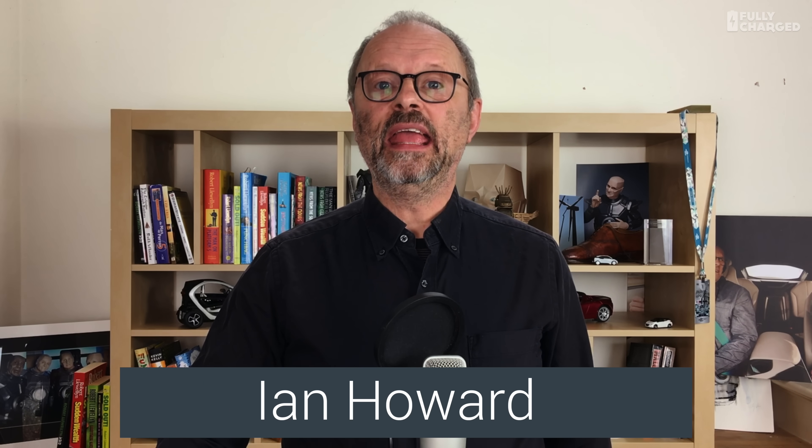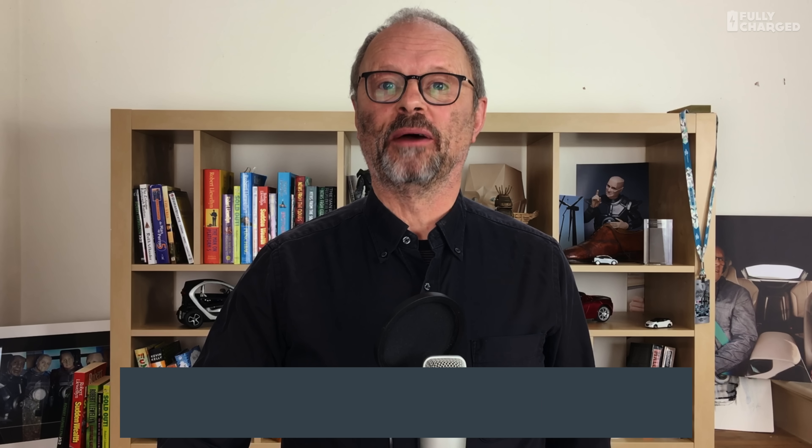A big thank you to our special Patreon supporters who donate ten dollars a month or more: Michael Obrist, Michael Cohen, Will Turner, Humphrey Ragley, Steve Potter, Erich Sickra, Ian Howard, and Deepak Kosler. Thank you very much for your support — this show is entirely dependent on Patreon support. Please have a look at the Patreon link below, and if you haven't subscribed to Fully Charged please do. Thank you so much, and as always, if you have been — thank you for watching.